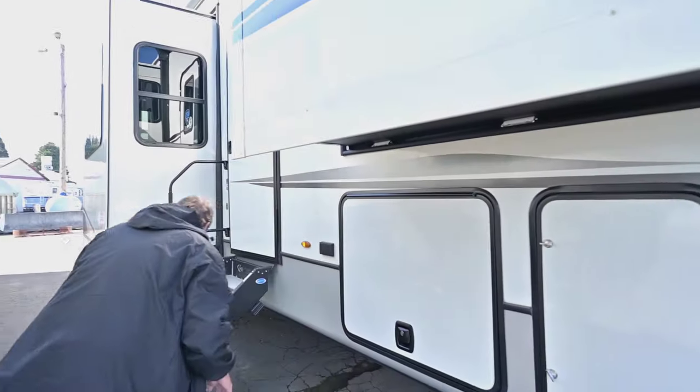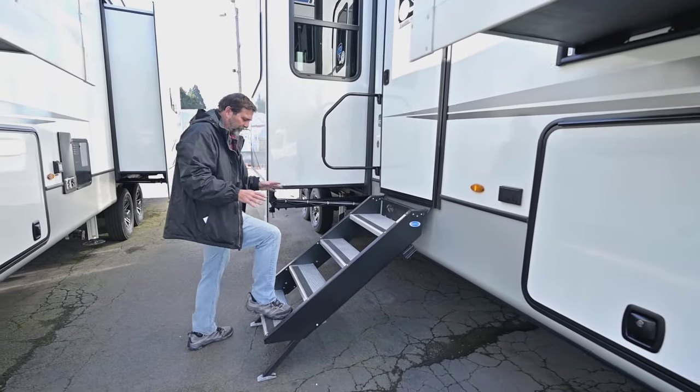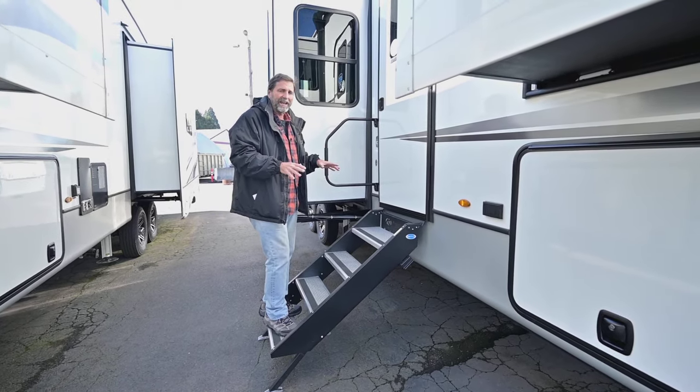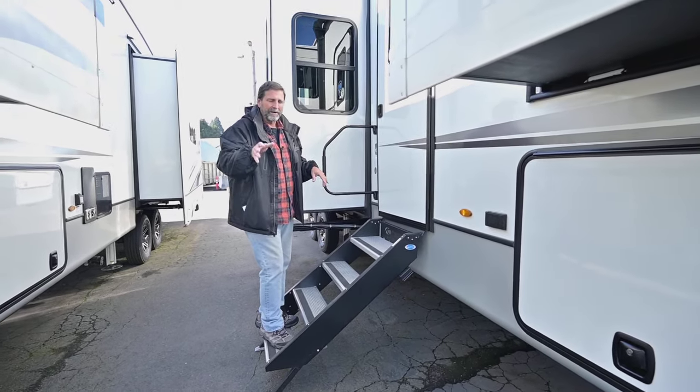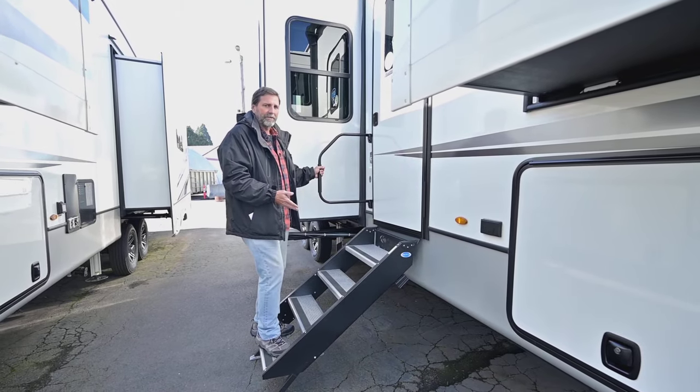Now let's walk around this way. We have the solid steps here — these are great because when you step on them the coach isn't bouncing up and down, it's very stable. So if you've got issues with hips, knees, or ankles, this is much easier to get in and out of.